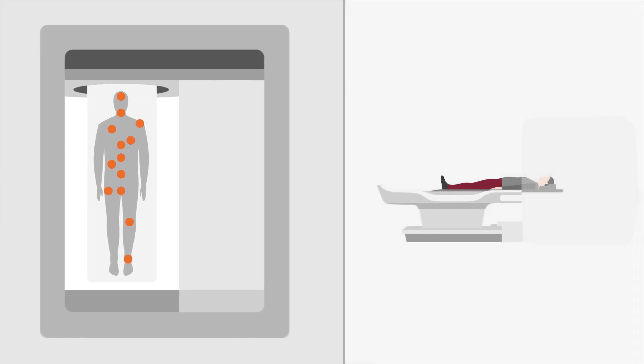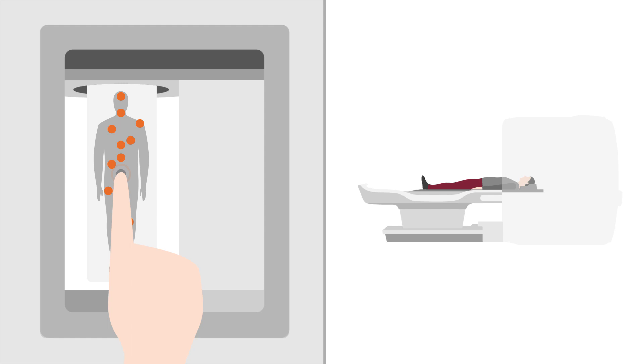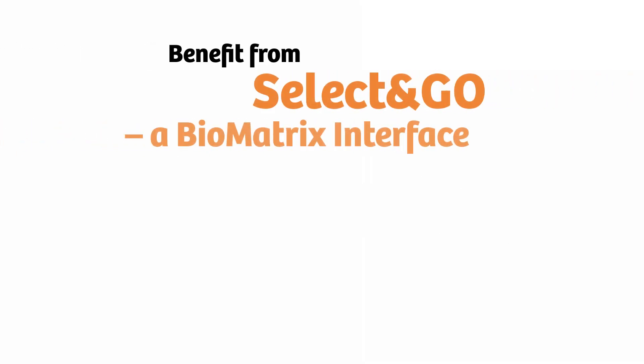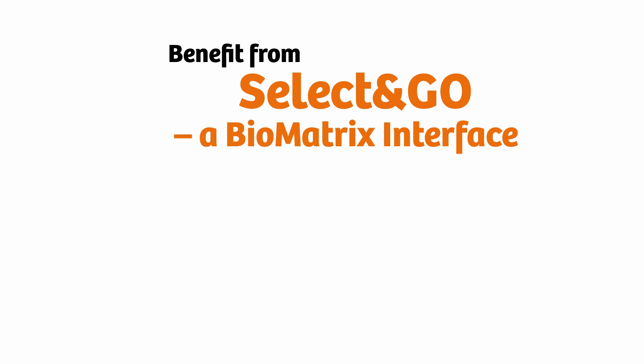With just one touch on the Select and Go display, the patient is moved into the right position with the region of interest in the ISO center of the magnet. BioMatrix Select and Go benefits you and your patients with easy, precise, and reproducible patient positioning with just one touch.